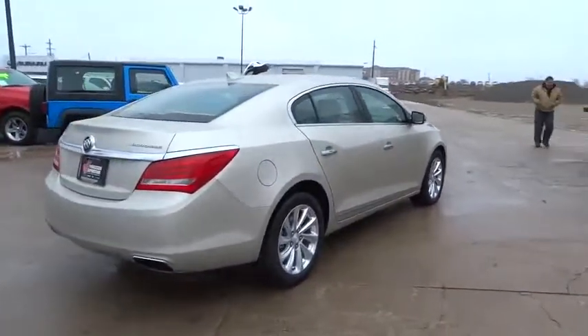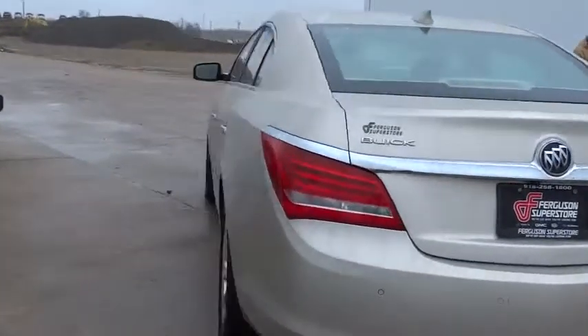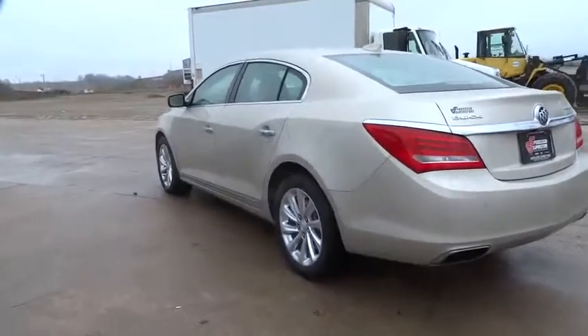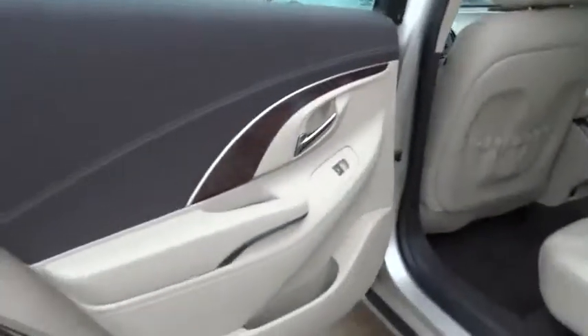Here are some of this vehicle's great options: stability control, traction control, power passenger seat, anti-lock braking system, steering wheel audio controls, keyless entry, backup camera, remote engine start, leather-wrapped steering wheel, Bluetooth.